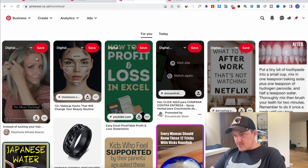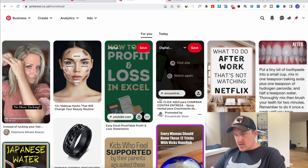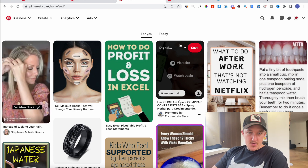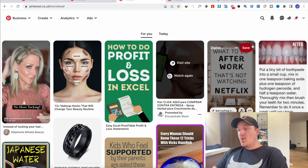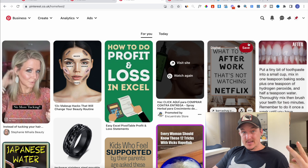When you go ahead and create an account, sign up, it's going to ask you what topics you're interested in. I recommend beauty, home and garden, all the kind of traditional dropshipping products. Now once you do that you basically have two ways to do dropshipping on Pinterest.